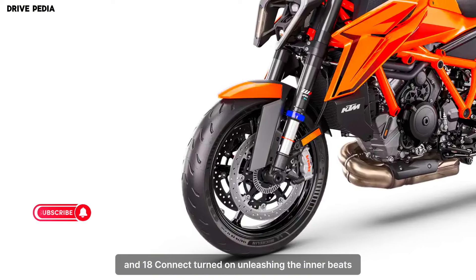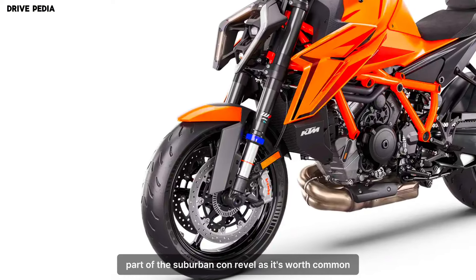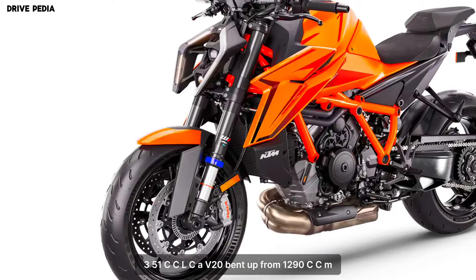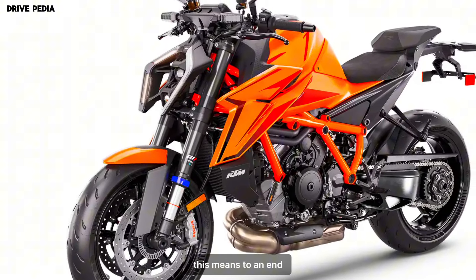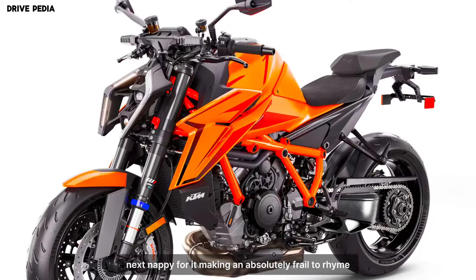Unleashing the inner beast: 188 horsepower of raw power. The heart of the Super Duke R Evo is its 1,351cc LC8V twin engine, bumped up from 1,290cc and boasting a staggering 188 horsepower. This beast of an engine delivers gut-wrenching acceleration and neck-snapping torque, making it an absolute thrill to ride.